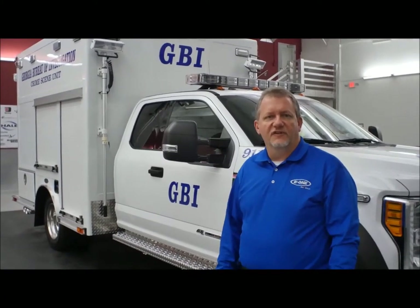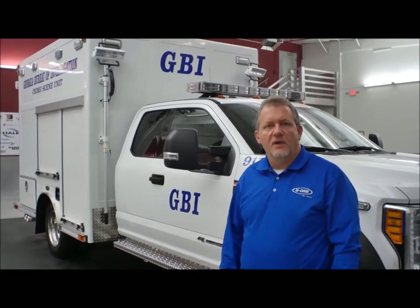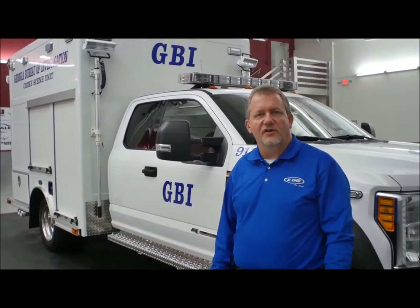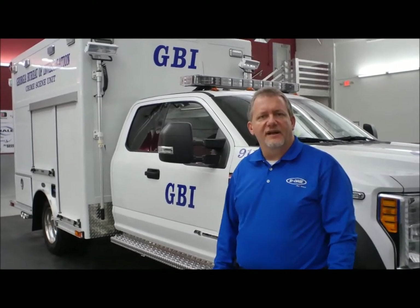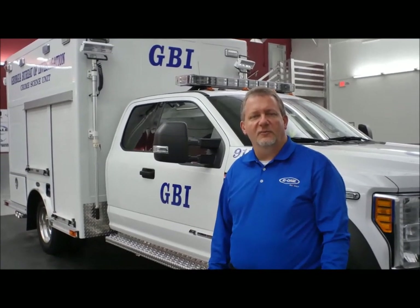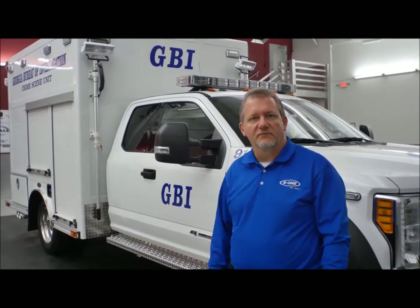We'd like to thank you for visiting with us today on this fine unit. This is the end result of a fine buying decision when this truck was originally put in service. As you can see, this truck is now new again and ready to serve its community for another duty cycle. Get with us and find out how we can also do this type of project for you. And when buying, make sure you choose the strongest body in the industry — extruded aluminum. Thank you.